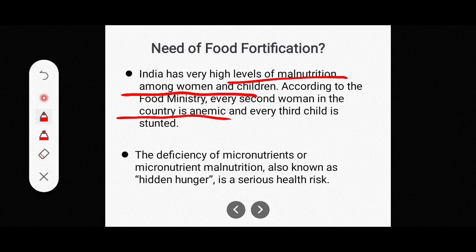Anemia means a deficiency of iron — reduced red blood cells — which leads to reduced oxygen flow to the body's organs. This is why every second woman in the country being anemic is a serious concern.